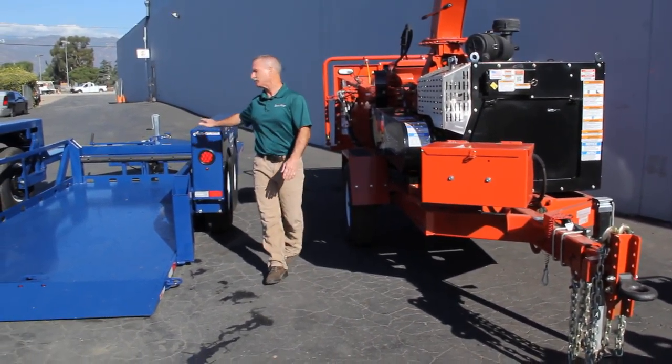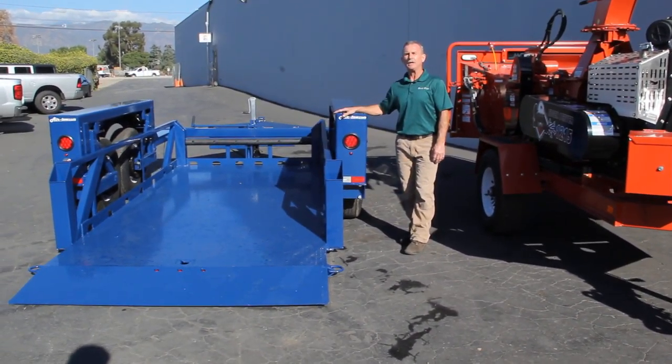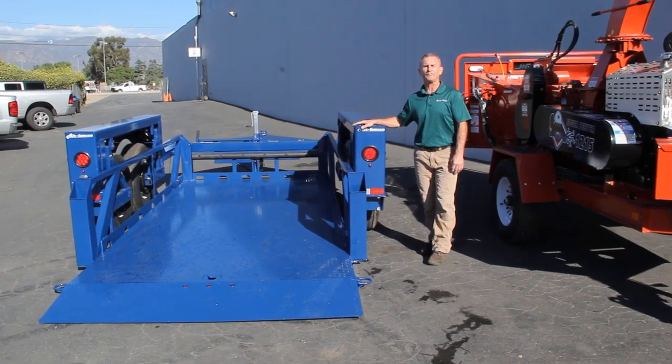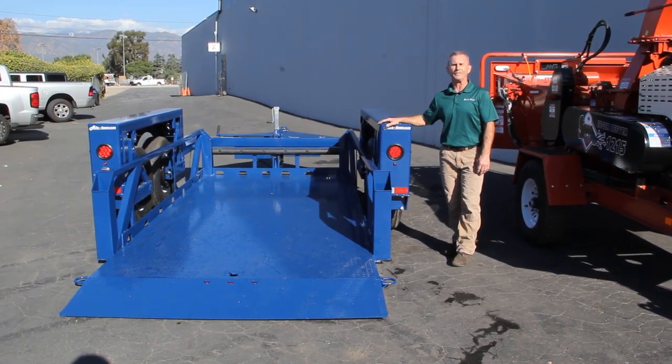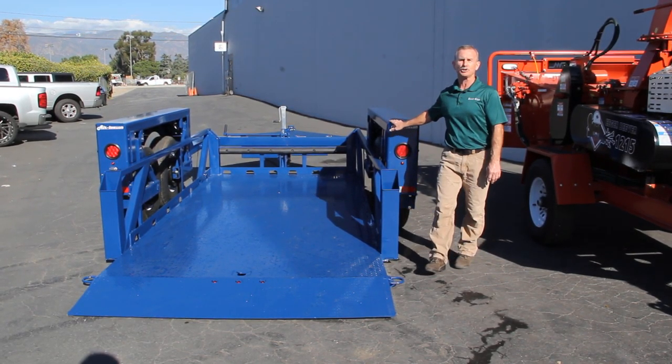And then also what we have is the Air Tow trailer line. We have over 31 different size trailers ranging from 3,500 pounds up to 14,000 pounds, which is our newest trailer. Both air and rubber suspension.